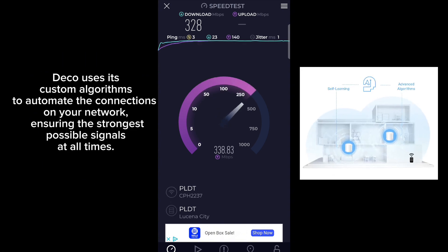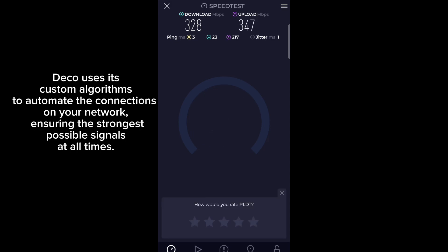Deco uses its custom algorithms to automate the connections on your network, ensuring the strongest possible signals at all times.